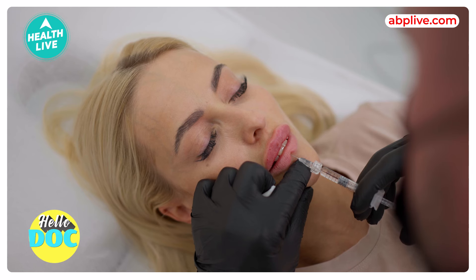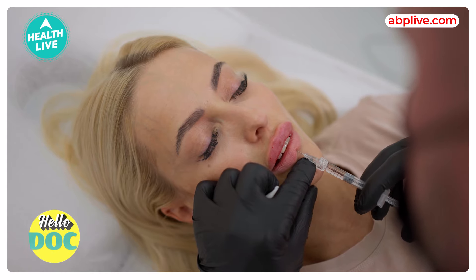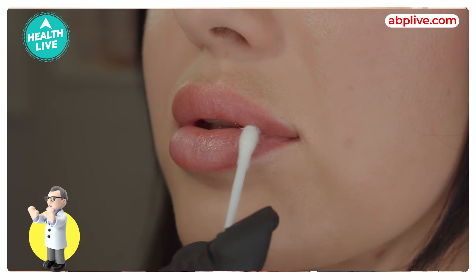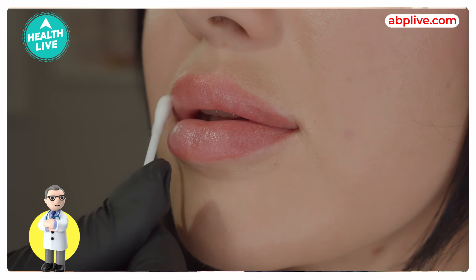One important thing about Botox is that it is not permanent. It remains effective for about 4 to 6 months. If patients need the effect for a long time, they have to come back again after 4 to 6 months and do the injections again. People keep doing this as a routine because there is no healing period like after operations, so it is quite convenient.